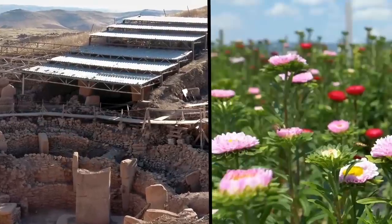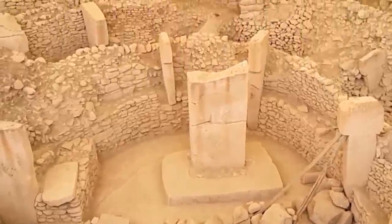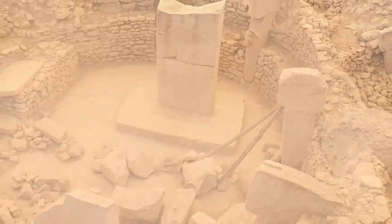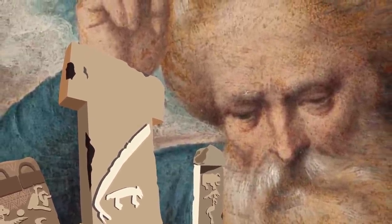Clearly, what is now a barren desert was once flourishing with life. And because the site is so old, it almost seems as if the only way it could have been built on Earth was if God, or the gods, came down and built it themselves for humans to enjoy.